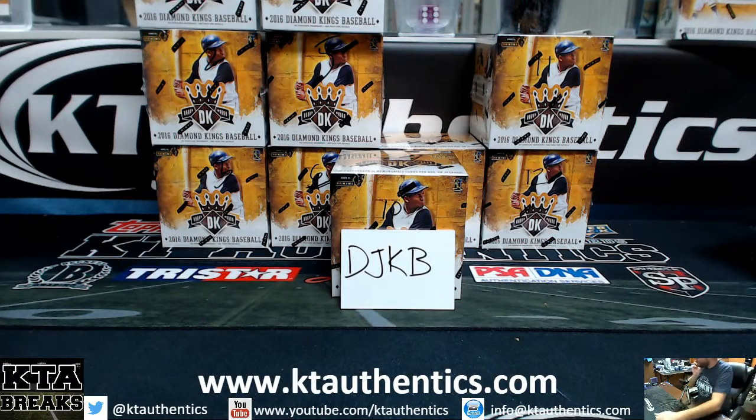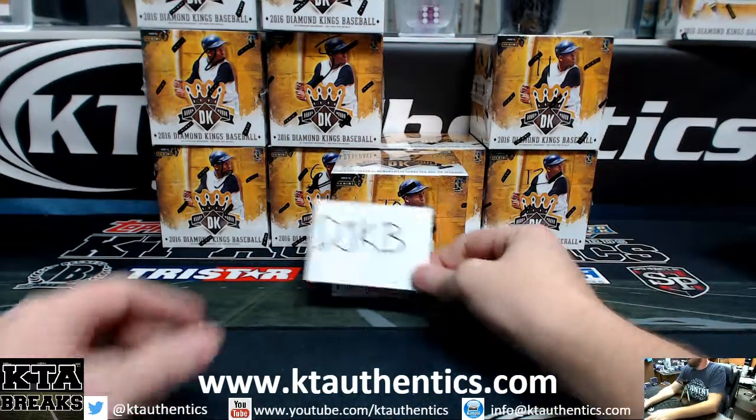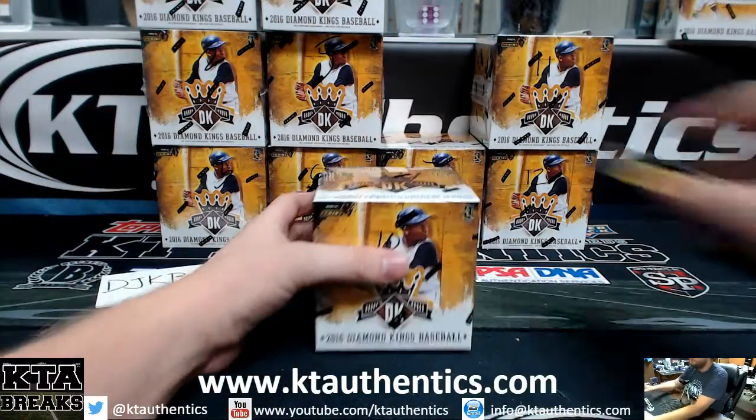Alright guys, Jay Woods here. We're going to do a box of Diamond Kings at the shop, late night breaking. 2016 Diamond Kings for DJ KB.